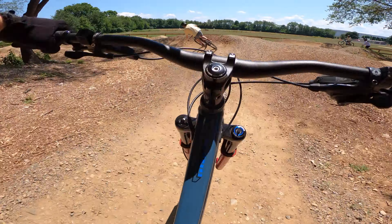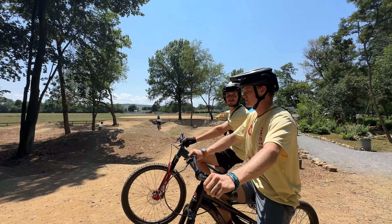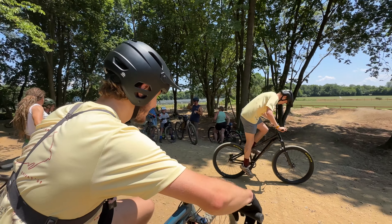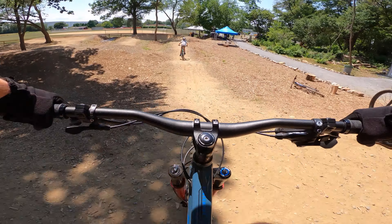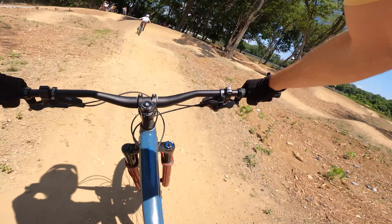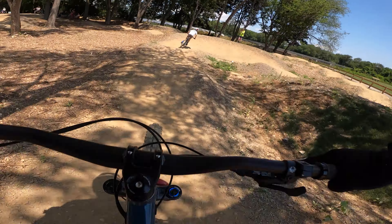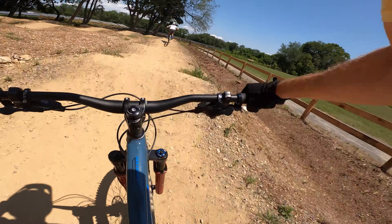This pump track features endless line options with multiple loops and is built to be ridden in multiple directions. Riders typically congregate on the raised starting mound. Since there's no right or wrong direction to ride, it's important to keep your head up and look out for other riders. The track looks so much bigger in person — the berms are really well made, there are plenty of challenging rollers, great tree canopy shade, and according to Jonathan they're planning to expand with a skills area in the future.